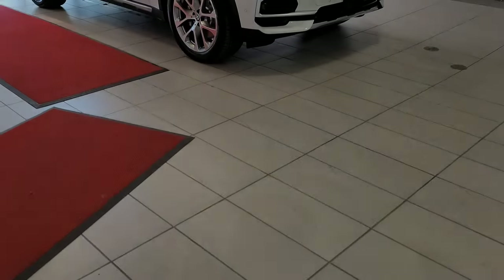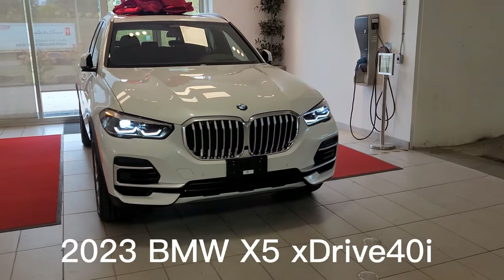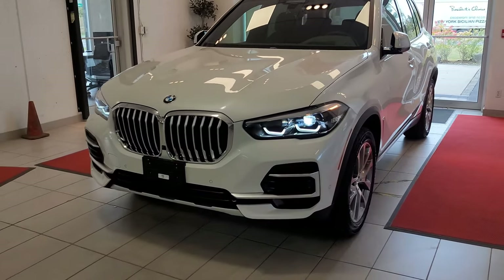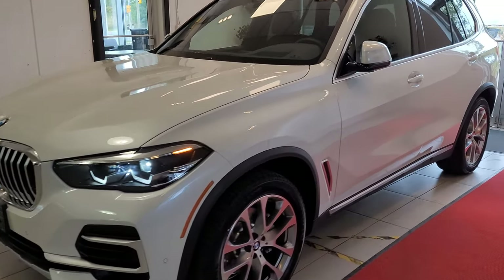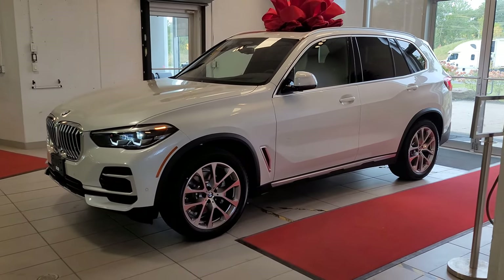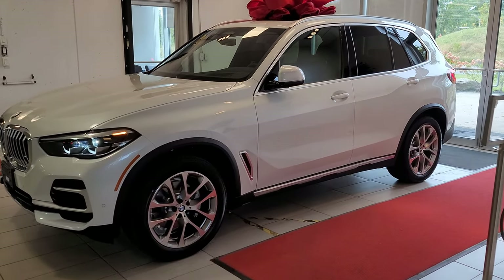Hey everyone, this is Alan from BMW Durham back again with another video. We have another new arrival — it's the 2023 BMW X5 xDrive 40i in Alpine White with black interior. This is our first 2023 that I've seen that doesn't have M Sport on it, so I just wanted to take the opportunity to share this vehicle with you.